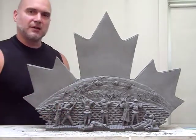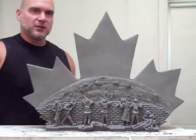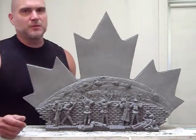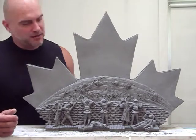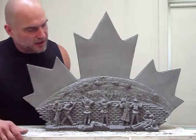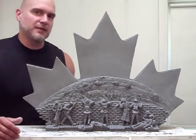From a distance, you'll see this maple leaf coming out, merging and rising like a rising sun, which gives hope and pride to us being Canadian — to our ancestors and the valor that they had.